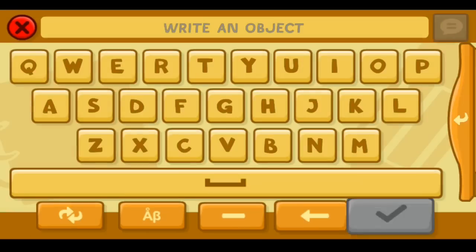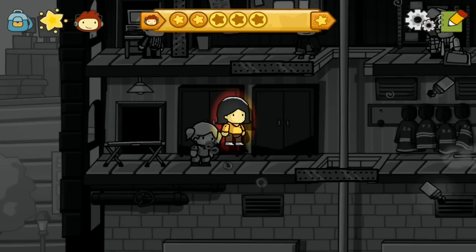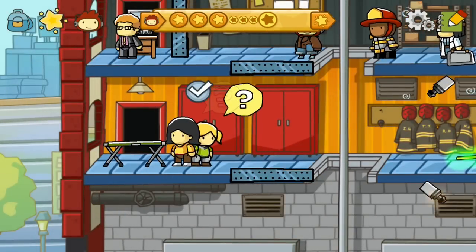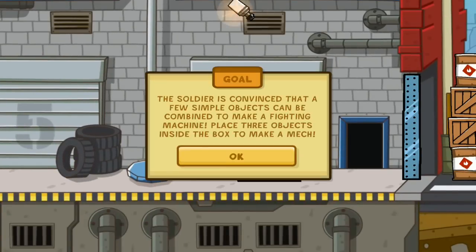I've been told that my jokes are very corny and dated. I think I wrote some of those comments actually — you are my biggest troll. The soldier is convinced that a few simple objects can be combined to make a fighting machine. Place three objects inside to make a mech.